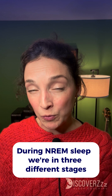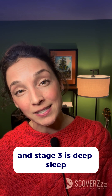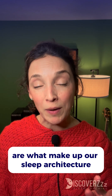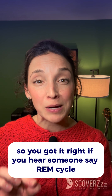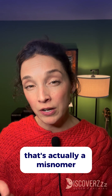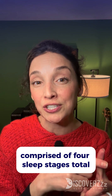During non-REM sleep, we're in three different stages. Stage one is light sleep, and stage two and stage three are deep sleep. REM sleep is that final stage four, and those four stages are what make up our sleep architecture and ultimately one sleep cycle. So if you hear someone say 'REM cycle,' that's actually a misnomer. REM is just one stage of a full sleep cycle comprised of four sleep stages total.